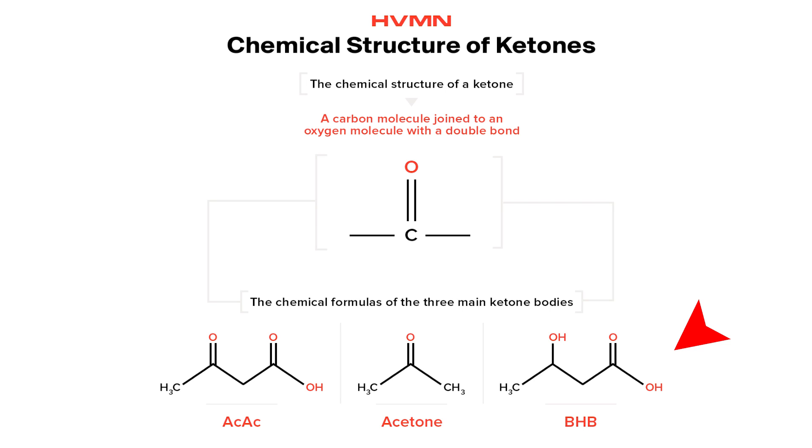It's one of the three ketone bodies and it's present at the highest concentrations in the blood. We'll go through three studies on this topic where I'll walk you through the research process, discuss and analyze the results, and muse over the potential implications.